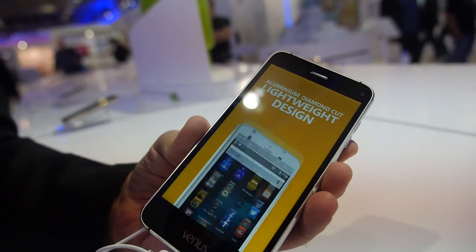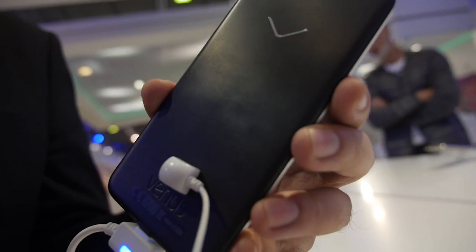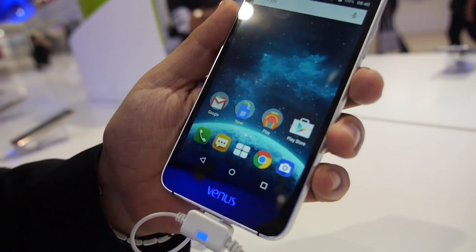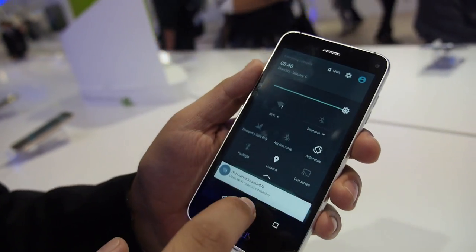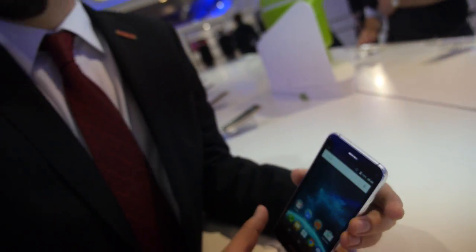The main spec is the Qualcomm chipset using an octa-core at 1.5 GHz. This is the Qualcomm 615 — octa-core ARM Cortex-A53, 64-bit — with a full HD 5-inch display, and a good price.